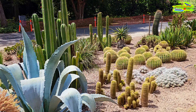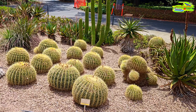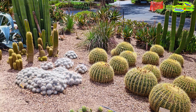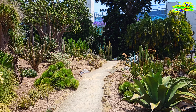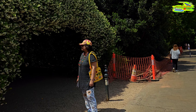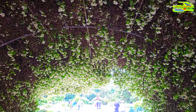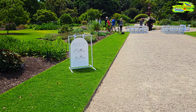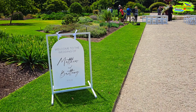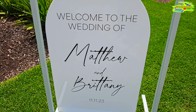Beautifully preserved orchid gardens. We have a beautiful walkway — oh, there's another wedding venue. Look at this, the whole walkway is full of flowers and it looks beautiful. Looks like the wedding of Matthew and Brittany. Adelaide Botanical Garden is pretty much a place for getting married.